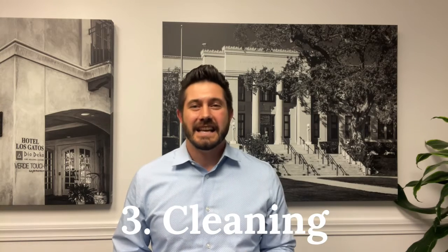Number three: cleaning. Having a home professionally cleaned — where the bathrooms sparkle, the dust is removed, and the carpets look fresh — helps so much with presentation and creates a more comfortable feeling when walking through the house. After cleaning, we were prepped for the final step: staging.